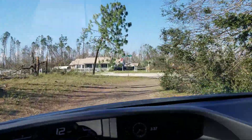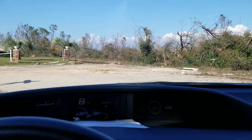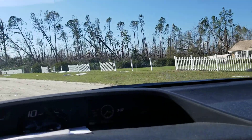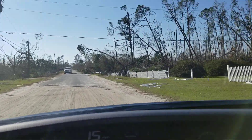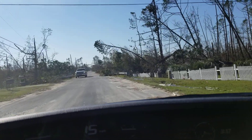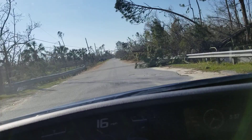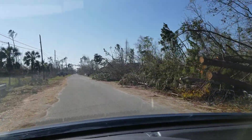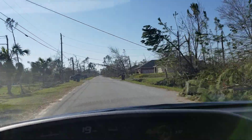And right here, you're technically not even on the road — we have to drive off the road and then go around. Looks like some of this might have already been cleaned up a little bit.